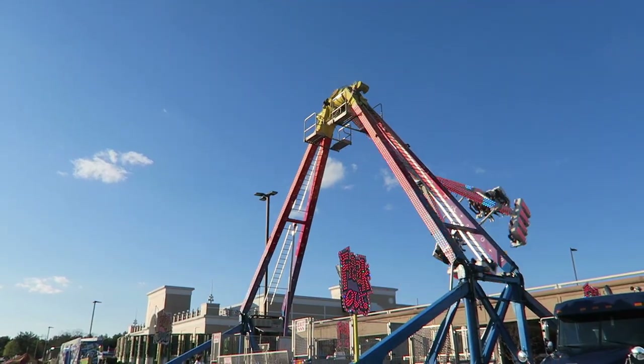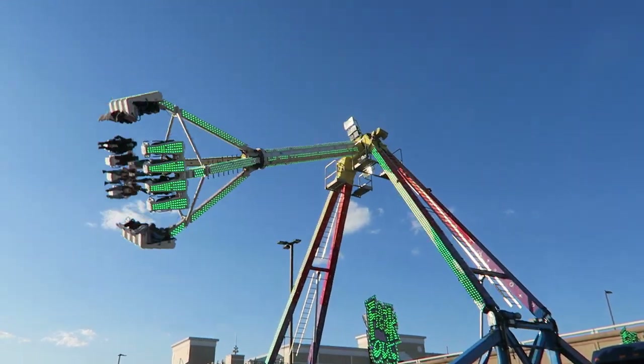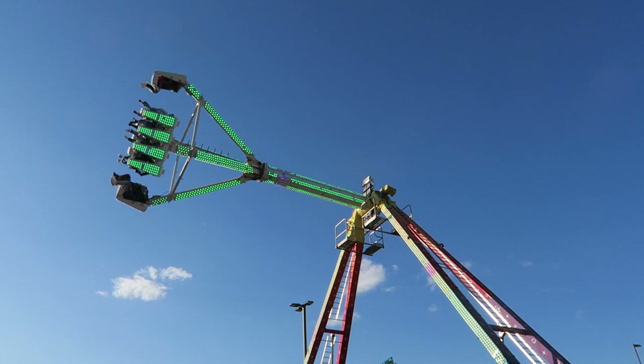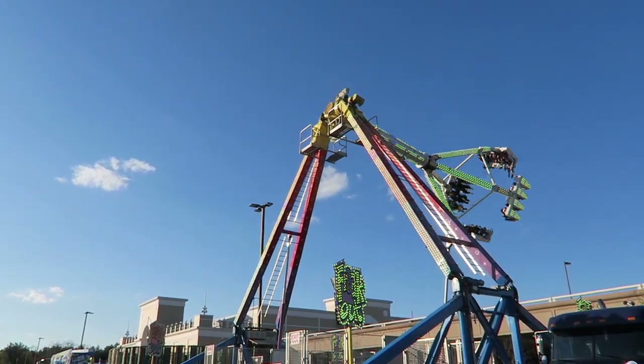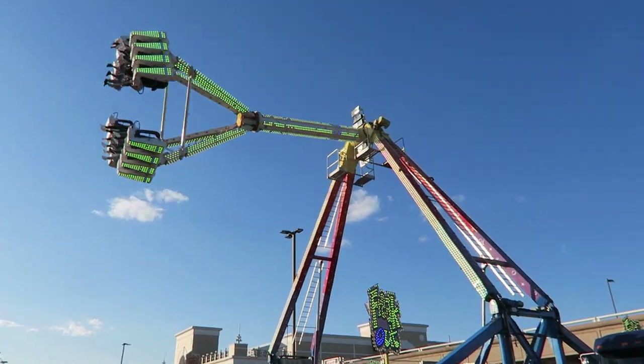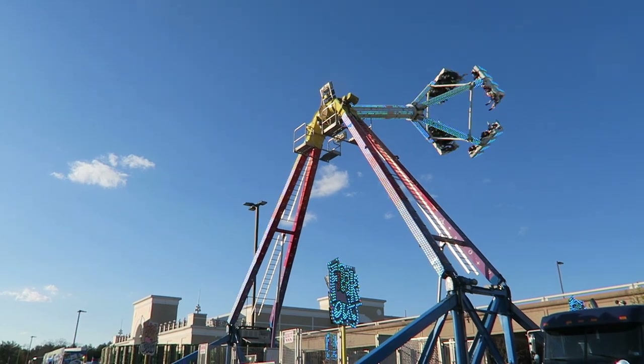However, Freakout should not be underestimated. One of the biggest differences between Freakout and KMG's other Frisbees is that Freakout swings from front to back as opposed to left to right. This results in the ride typically swinging right over the midway, which is a really exciting visual both on and off ride.